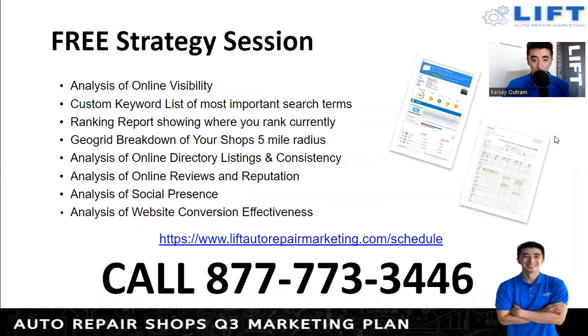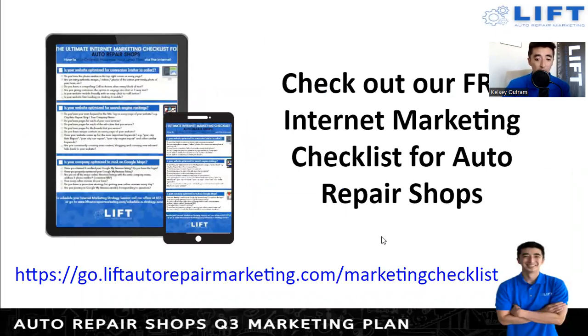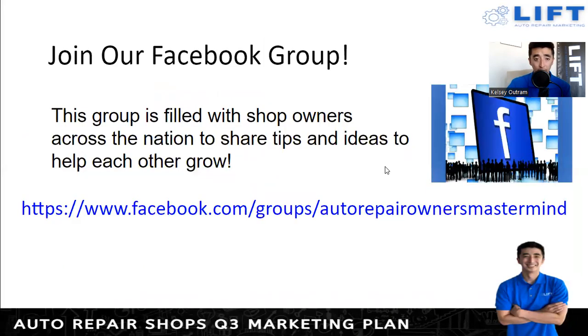Like mentioned, we do free shadow sessions — and we also have a free internet marketing checklist. Go to go.liftautorepairmarketing.com/marketingchecklist and you'll see the main things you want to double-check are getting done for your shop, especially as you head into the second half of the year. Also, we have a Facebook group — if you're not already in it, please join. Just type 'Auto Repair Owners Mastermind' in the Groups section. There are about 750 other owners across the nation and even internationally sharing tips, ideas, and what's working — not just marketing related but anything about running the shop.